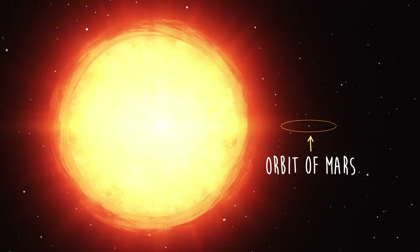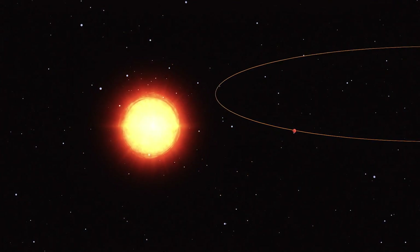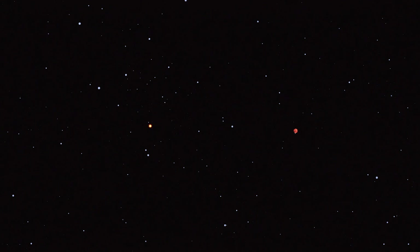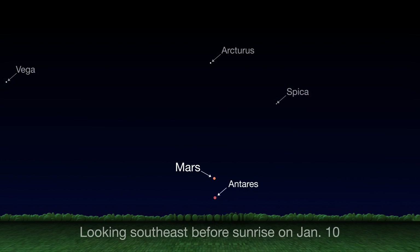Antares is about 10,000 times brighter than our sun, but it's also 16 million times farther away from us than Mars is. So, like all stars, even though it's really bright, it appears as just a tiny flickering point of light in the night sky. You can view the pair low in the southeast, about an hour before sunrise each morning.